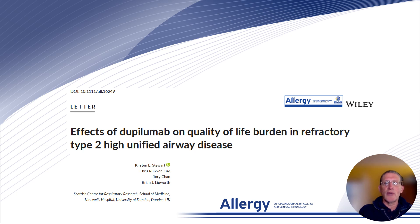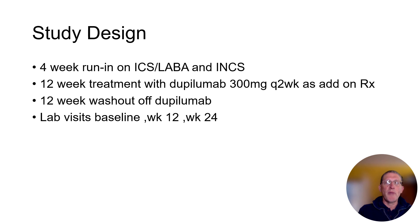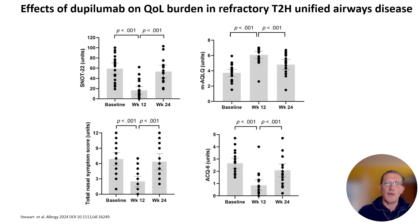Patients had severe asthma and associated chronic rhinosinusitis with nasal polyps. There was a 4-week run-in period on ICS and an intranasal corticosteroid, followed by 12 weeks on dupilumab, then a 12-week washout off dupilumab, with lab visits made at baseline, week 12, and week 24.